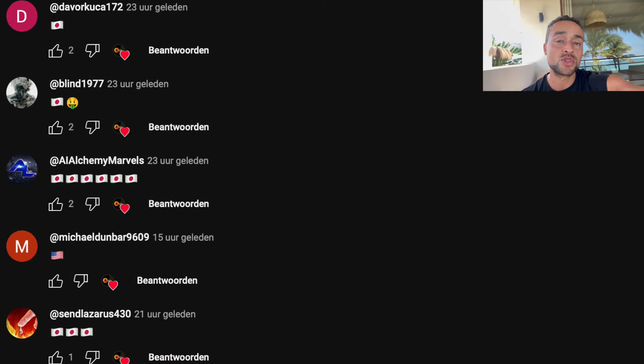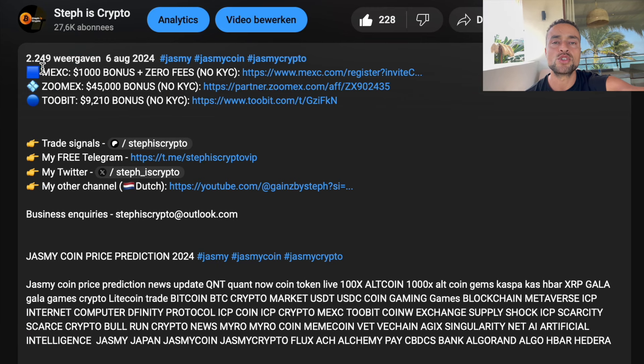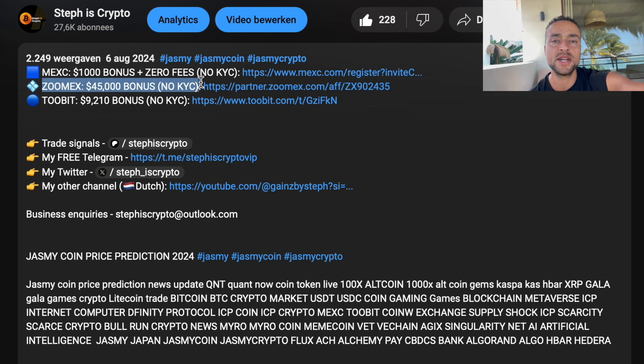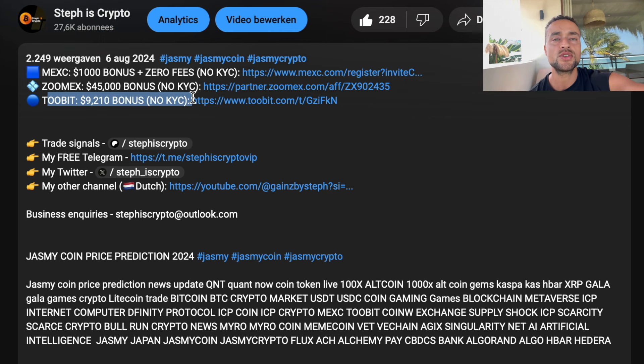Drop a Japanese flag in the comments if you're still here and holding Jasmine. If you want to buy or trade crypto, use my referral links in the description — these exchanges are offering huge deposit bonuses which are easy to claim and KYC is not required.